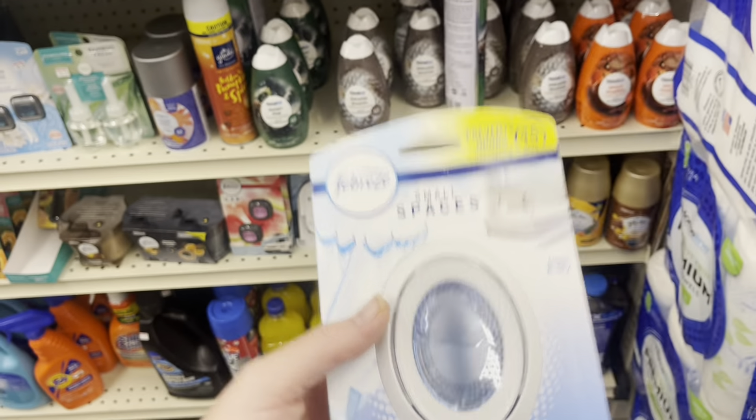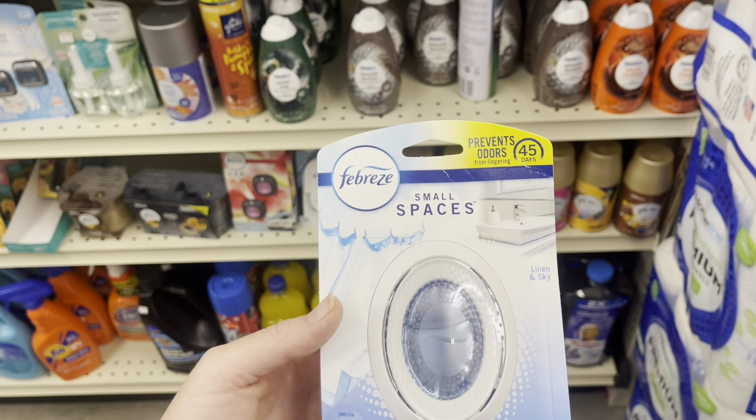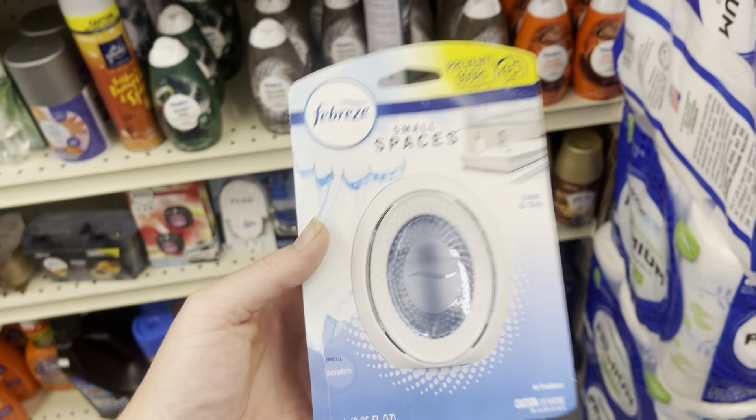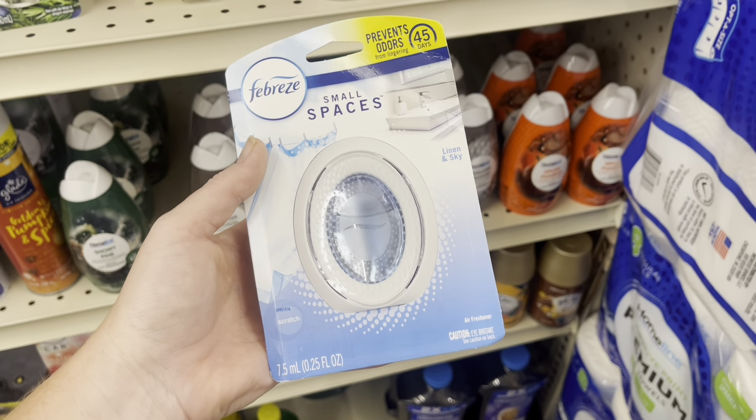For the Febreze, we have a $2.30 coupon off the small spaces, so it would make it just about 95 cents. If that's something you need, you might want to pick that up. I'm thinking about getting this one.